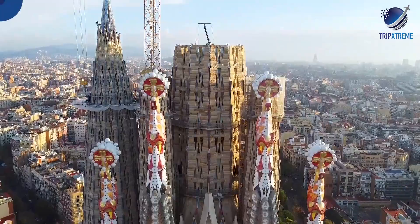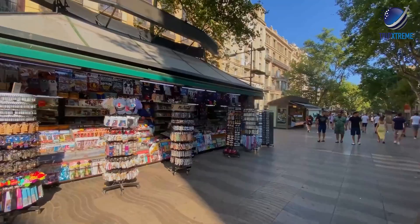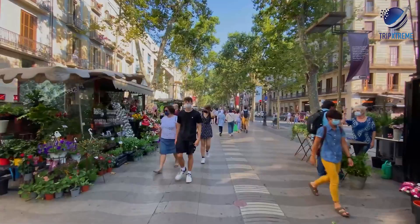At number 4: Las Ramblas. The bustling thoroughfare is one of the city's major tourist hubs — if you're visiting Barcelona, you're bound to end up here eventually. Las Ramblas is a pedestrian-friendly pathway situated right in the middle of the city, so expect it to be busy all hours of the day and night.